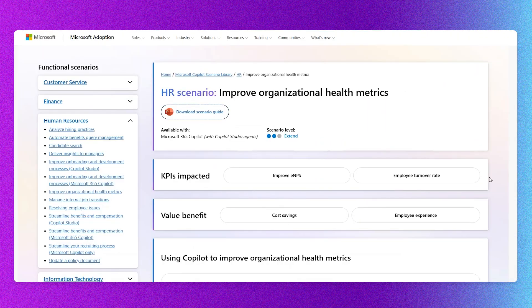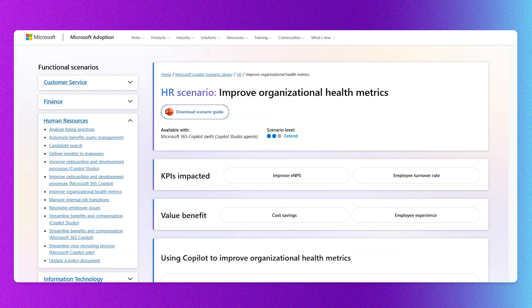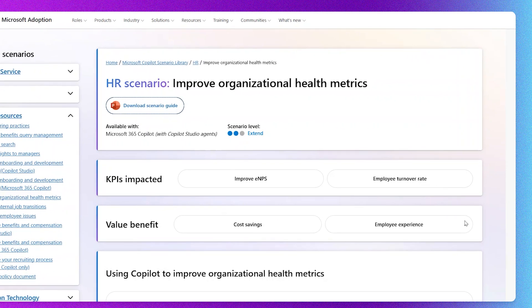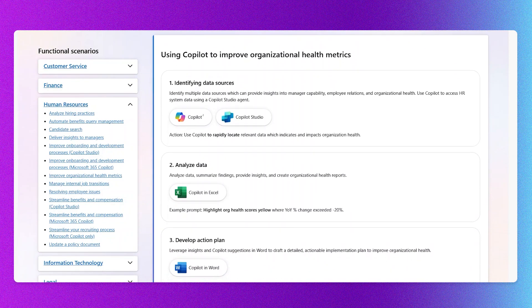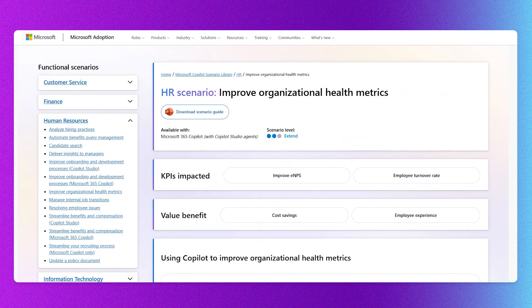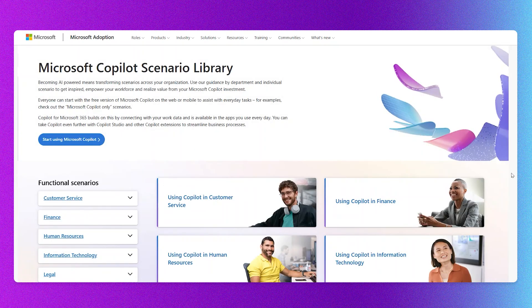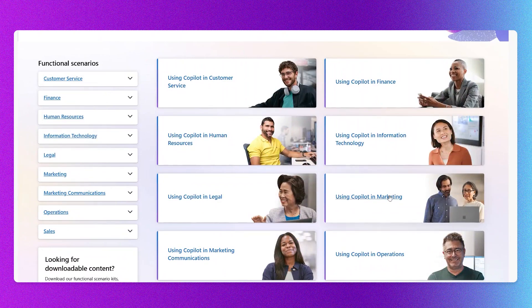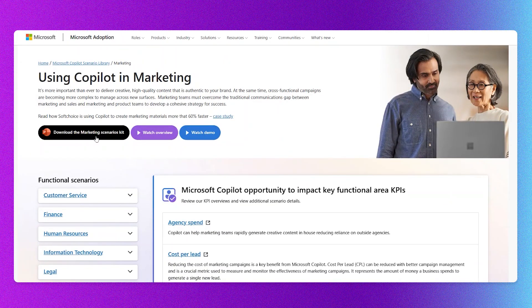The other thing I love about this is it shows you the actual KPIs, which are important because that's how you measure effectiveness. Maybe you're not formally measuring a KPI now, but you're certainly aware of your employee turnover rate. You can understand that if you reduce turnover, you're going to save money and improve employee experience. You can take a look at these for any of the various areas you work in. For example, there's an entire marketing scenario kit with all the scenarios in it, and you can watch an overview or a handy demo.